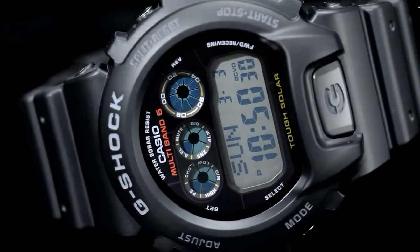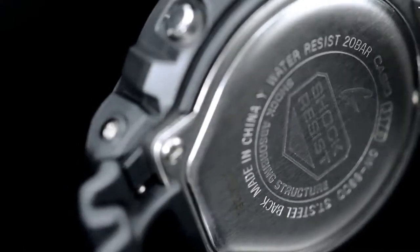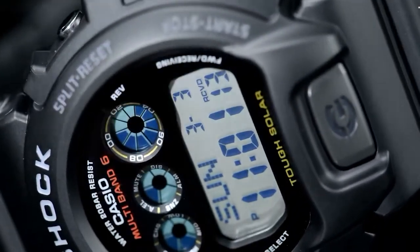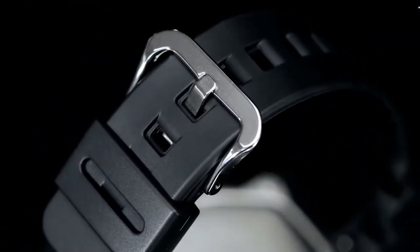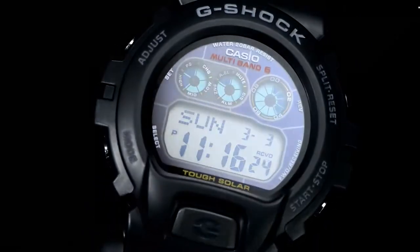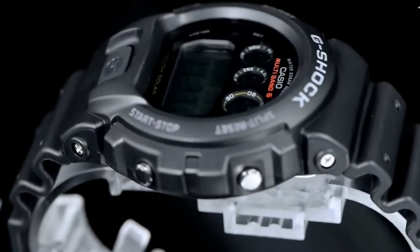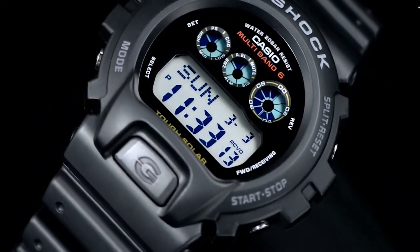You can wear your G-Shock in all sorts of situations, from working with water in daily life to taking a shower, to participating in water activities such as swimming, surfing, or jet skiing. The watch is practically indestructible, as its shock-resistant construction protects against all sorts of impact and vibration. With the EL backlight, you can see the face of the watch in any situation without light.